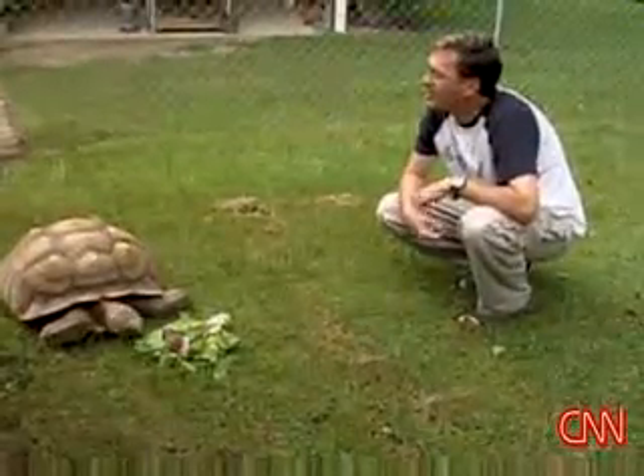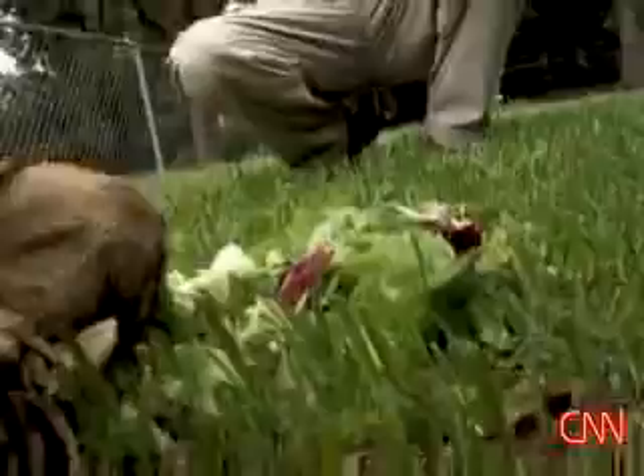I think he wants some more lettuce. He's gone through three cabbages and a couple of lettuces. No salad for us tonight.